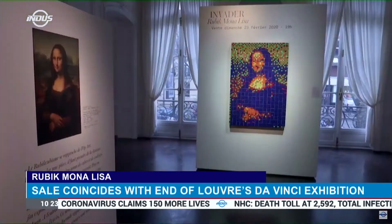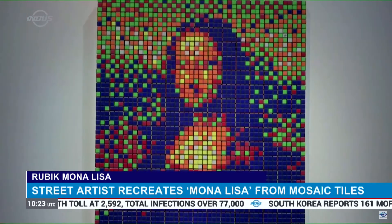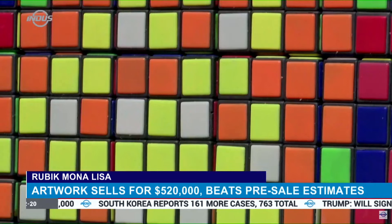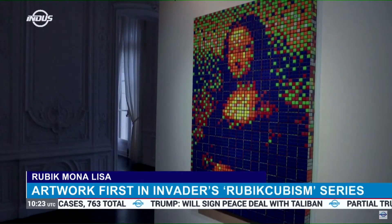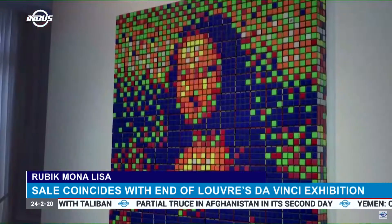Invader is an anonymous street artist known for his mosaic tile work featuring pixelated versions of the 1978 Space Invaders video game. The Rubik's Mona Lisa was created in 2005 and is the first in Invader's Rubik-Cuzum series, in which he recreates well-known works.